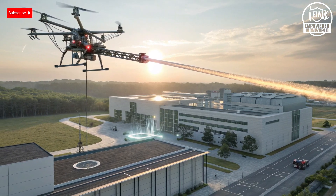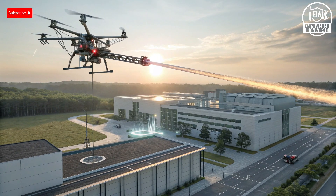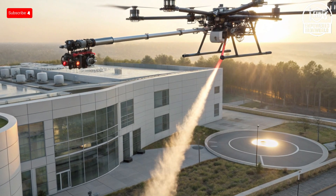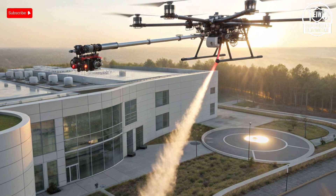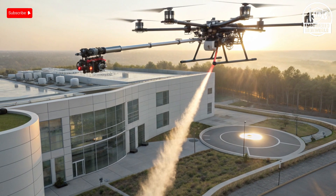Fourth, there is integration between intelligence, operations, and drone deployment. Reports indicate that Israel's operations combine pre-positioned autonomous systems — including inside adversary territory — long-range UAVs, and precision strike assets to deliver high-impact operations. For example, in operations against Iranian military targets, that kind of synergy — intelligence, covert placement, and real-time strike — sets Israel apart.